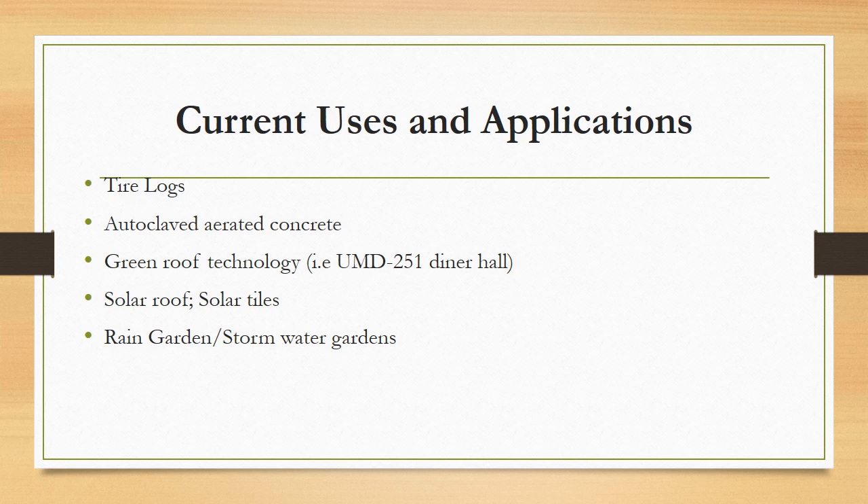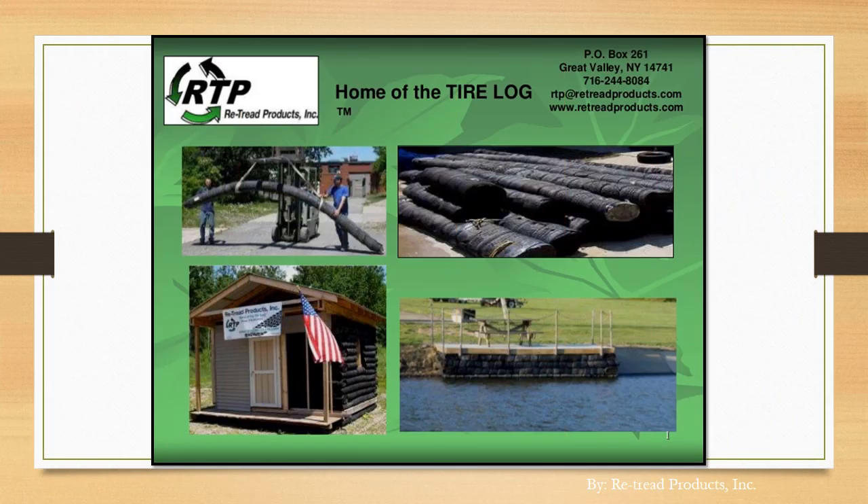Here are a few current uses and applications of green building materials that are seen today and still being studied. The following slides will include pictures and illustrations of these current uses. First, we have tire logs, which are generally made out of old tires that have been tossed. The tires are broken down and reconstructed, then used for practices such as erosion control, coastal control, developing households, insulation, as well as construction.